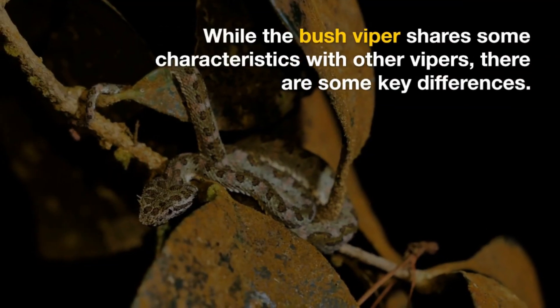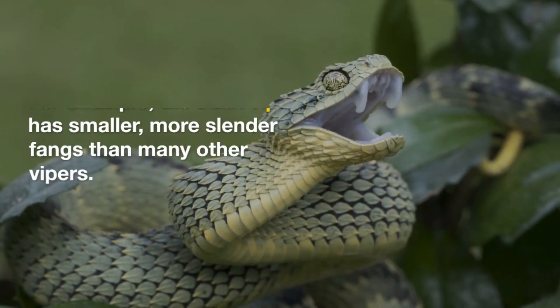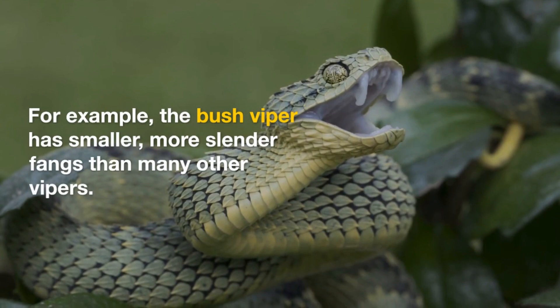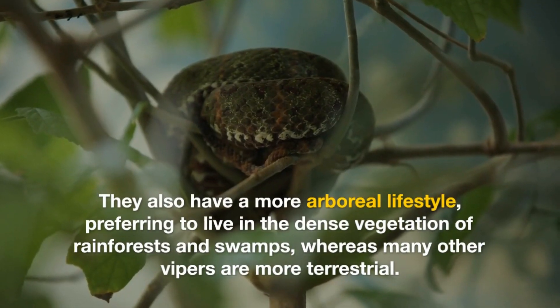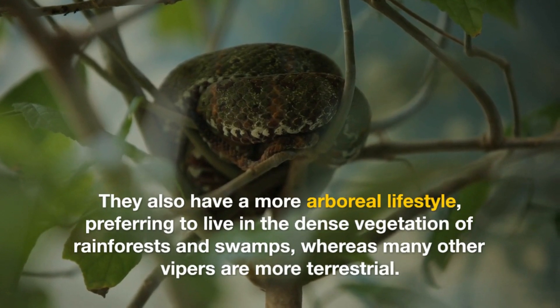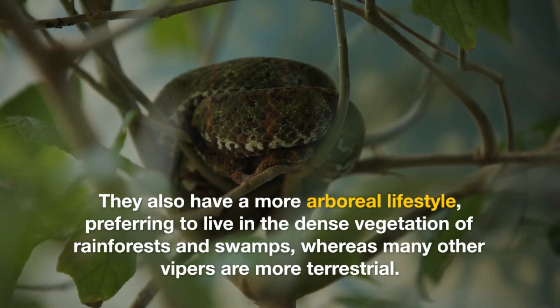While the bush viper shares some characteristics with other vipers, there are some key differences. For example, the bush viper has smaller, more slender fangs than many other vipers. They also have a more arboreal lifestyle, preferring to live in the dense vegetation of rainforests and swamps, whereas many other vipers are more terrestrial.